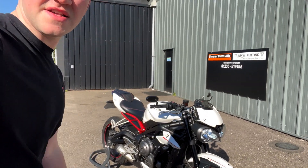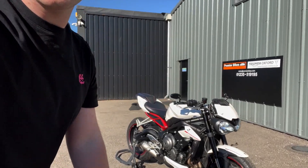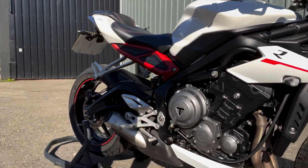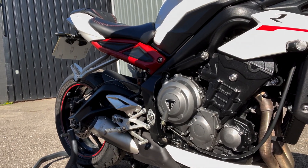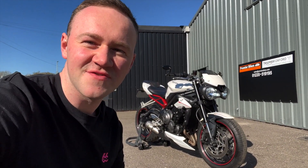Go and get yourself in — if you fancy winning that, if you fancy that on your driveway, in your garage, go click the link and get your tickets. It's live right now. Best of luck, fingers crossed. We'll see you for the live draw.